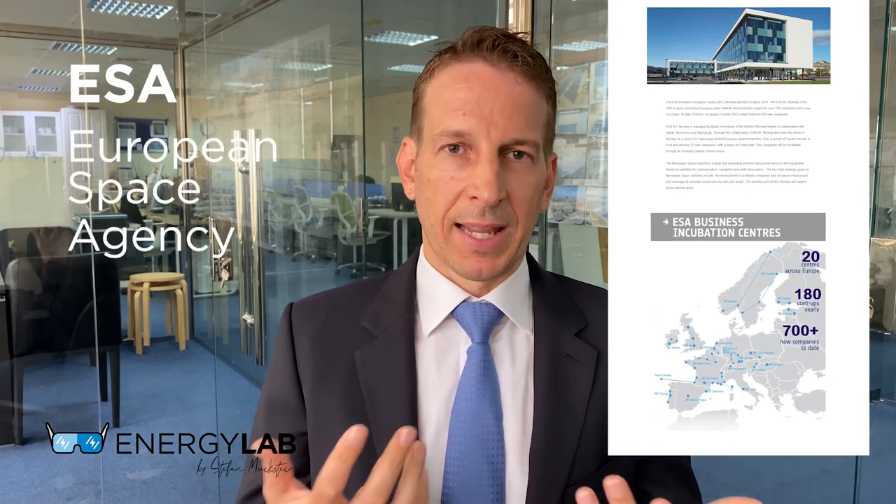I want to start off with Evan. Glint Solar is using space technology for floating solar. Recently Glint Solar has been invited to join the incubator program of ESA, the European Space Agency — the equivalent of NASA but in Europe. How come that Glint Solar is using space technology to assess sites for floating solar?